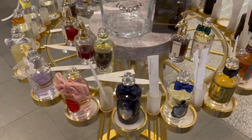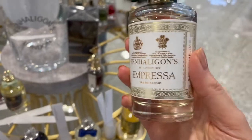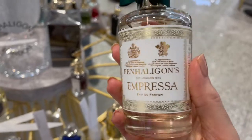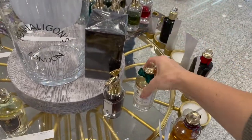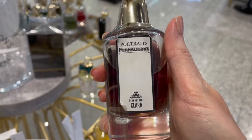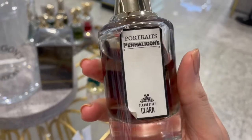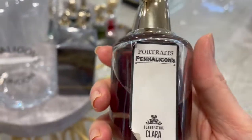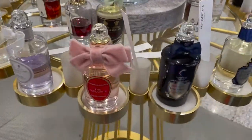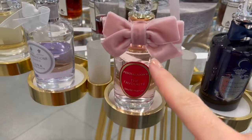The perfume hunting continues — I really want to find a new perfume. Trying this one here from Penhaligon's, the Empressa — it smells a bit fresh, very nice for summer time. Then also trying this one, the Clara, which has a little vanilla touch to it — also very nice and delicious. There are so many cute perfumes here at Penhaligon's, and the packaging looks super cute with this bow.